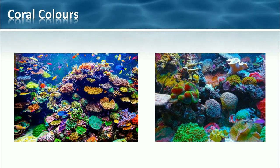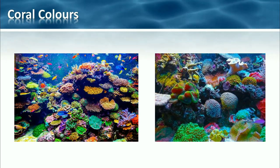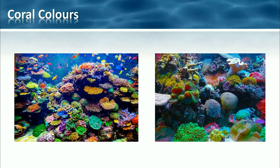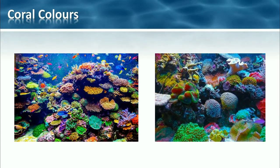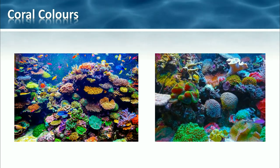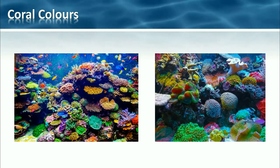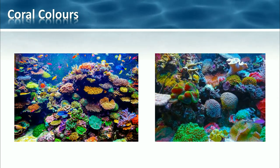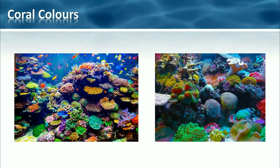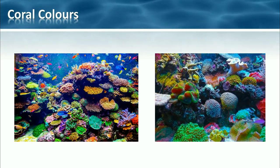Natural white light is made up of all the colors of the rainbow. However, underwater these colors are absorbed at different depths, with red actually being absorbed first. This can often give the coral reefs more of a blue-green appearance. Photographs and video of corals are often taken using bright lights to show the true colors. If you just go snorkeling yourself you might notice a bluish-greenish tinge, so if you want to take photos make sure your flash is turned on.